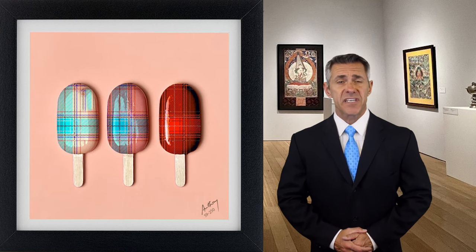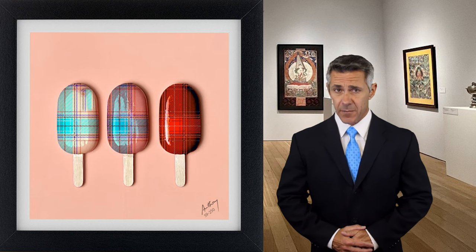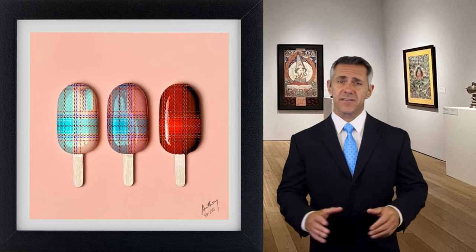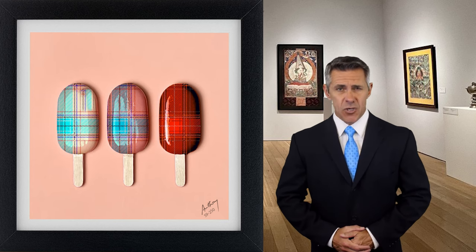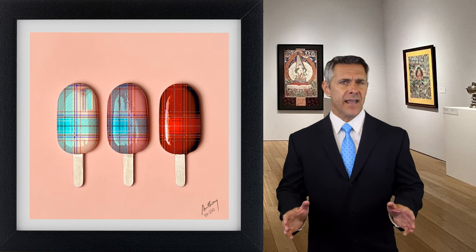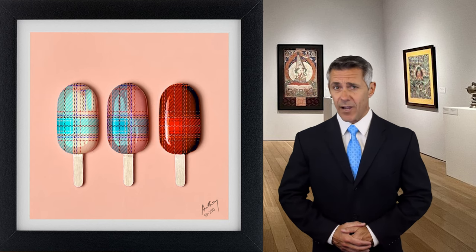While the exact techniques Cooper employs remain part of his artistic secret, it's clear he has mastered the manipulation of epoxy resin. His works are often described as mesmerizing and beautiful, a testament to their captivating nature. The play of light, shadow, and the inherent translucent quality of resin further enhance the visual delight of his pieces.